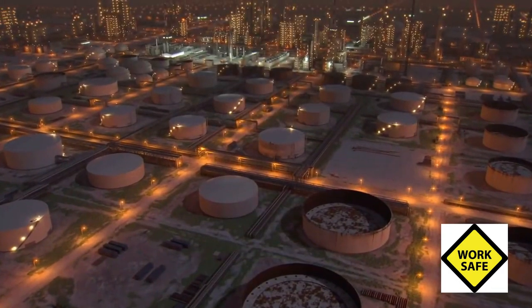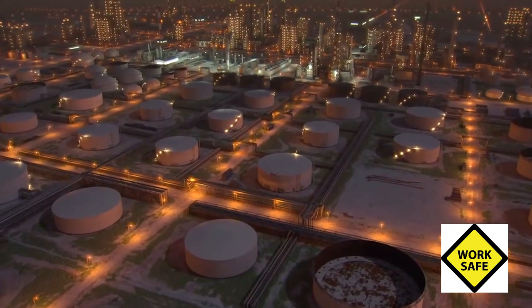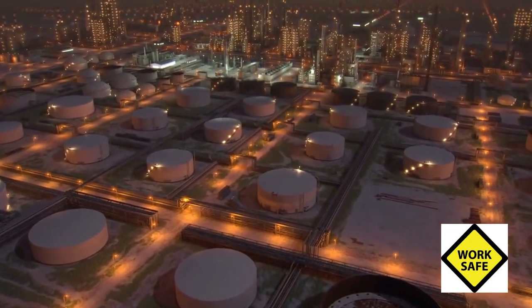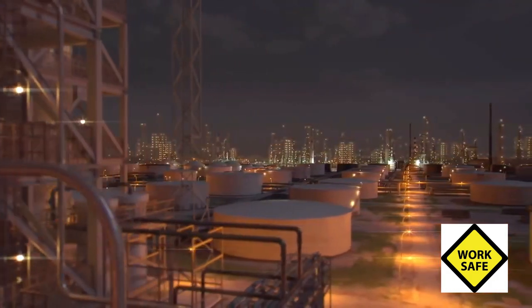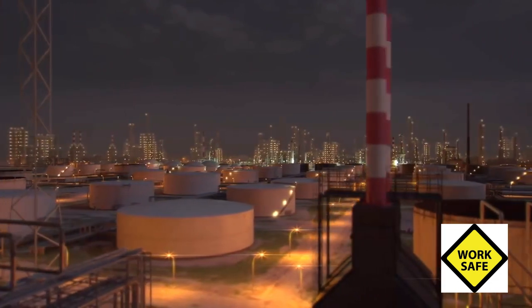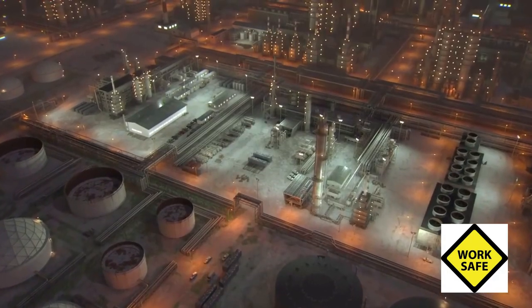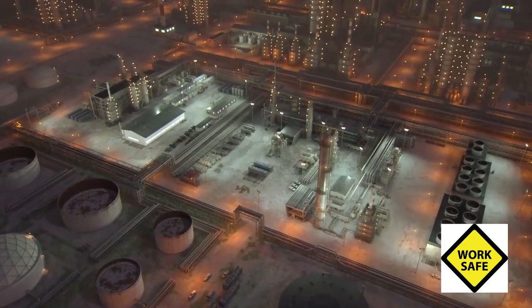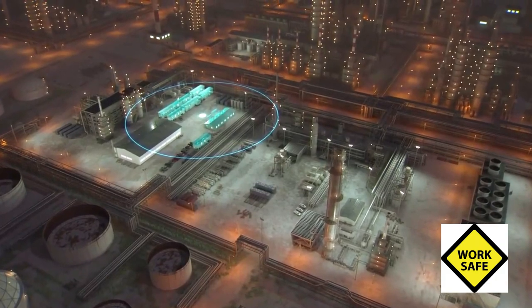March 23, 2005. The BP refinery in Texas City, Texas. Several units at the refinery had been shut down for lengthy maintenance projects, which required nearly a thousand contractors to be on site along with BP employees. BP had positioned a number of portable trailers close to process units for the use of contractors and other maintenance workers.